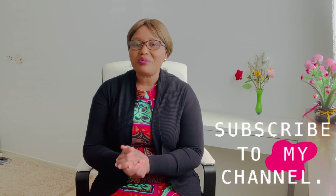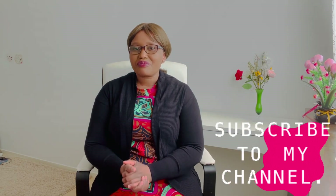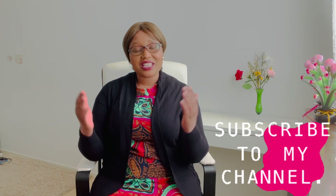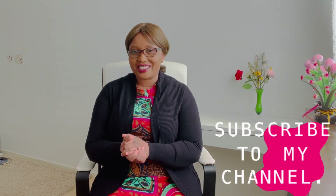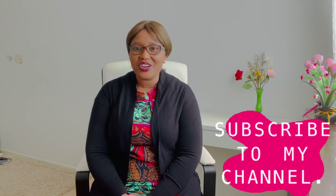Thank you so much for watching this video. Please give it a thumbs up, comment, share, and subscribe if you haven't done that. Thank you so much for watching — see you in my next video.